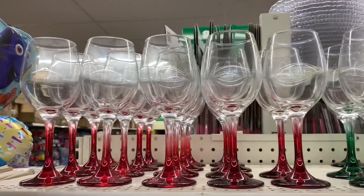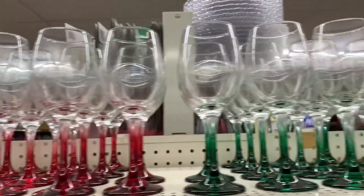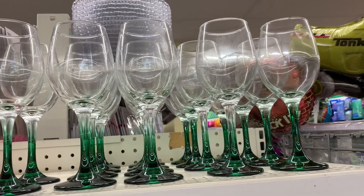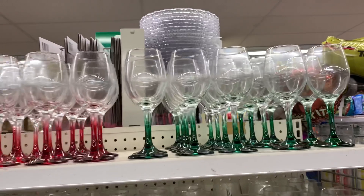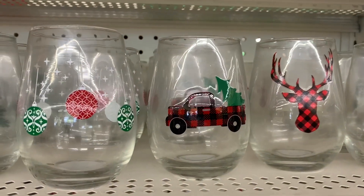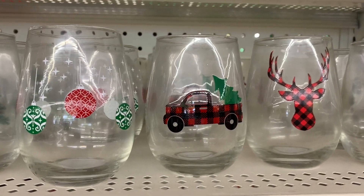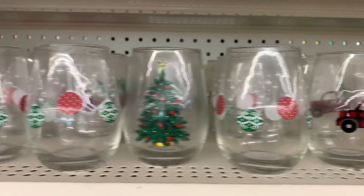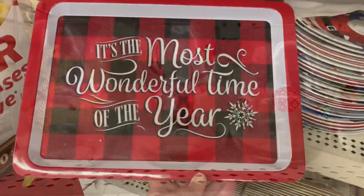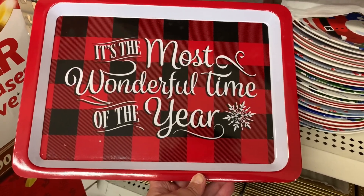To match, they also had the colored stem wine glasses in red and green. I got so excited when I saw these — I absolutely love these wine glasses, new designs. I had to pick up four of the buffalo check red truck design, it's so cute.